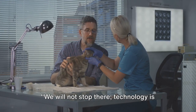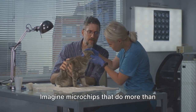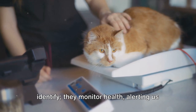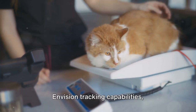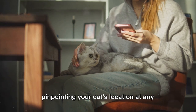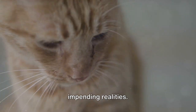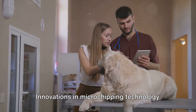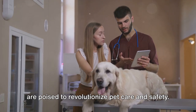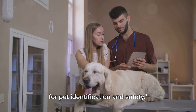Technology is evolving, and so are the ways we can protect our pets. Imagine microchips that do more than identify — they monitor health, alerting us to potential issues before they become severe. Envision tracking capabilities pinpointing your cat's location at any given time. These are not far-fetched dreams but impending realities. Innovations in microchipping technology are poised to revolutionize pet care and safety, and the future holds exciting possibilities for pet identification and safety.